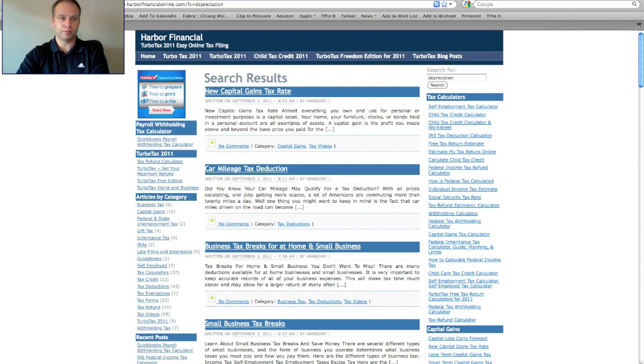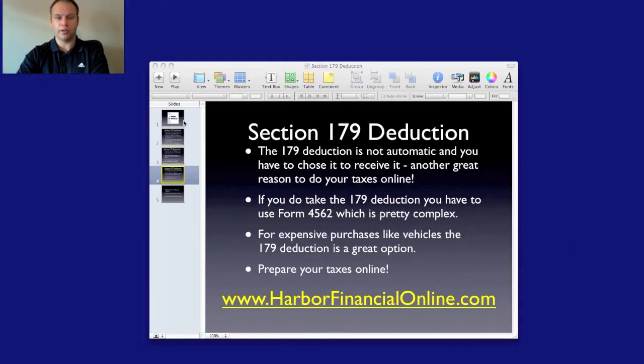Really consider using Section 179 if you've purchased vehicles this year for your business. For example, if you bought a forty thousand dollar truck for your business, you can write off that full forty thousand dollars in that one year — whereas in the past you may have depreciated it over a five-year period. That's forty thousand dollars you don't have to pay tax on, so it's a great deduction.